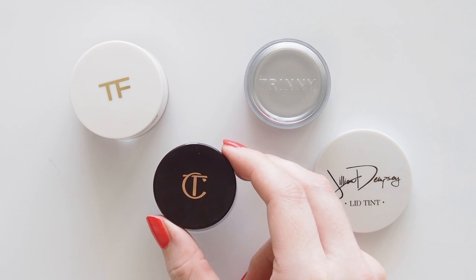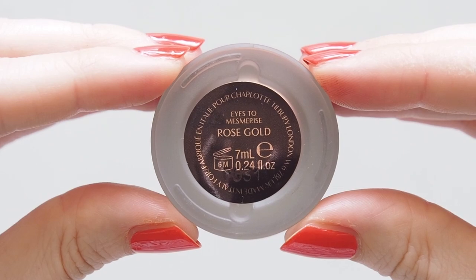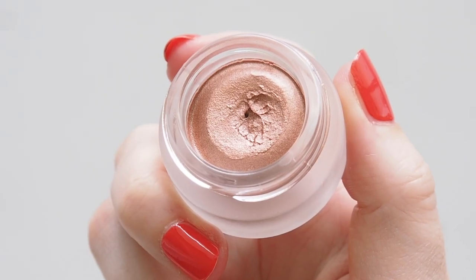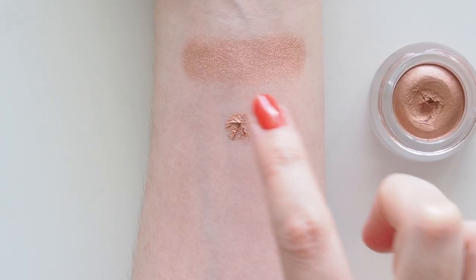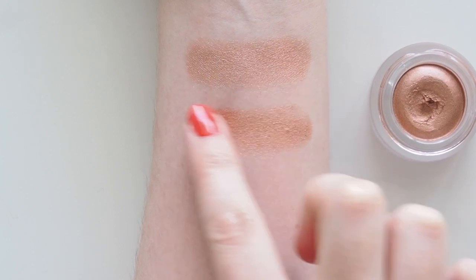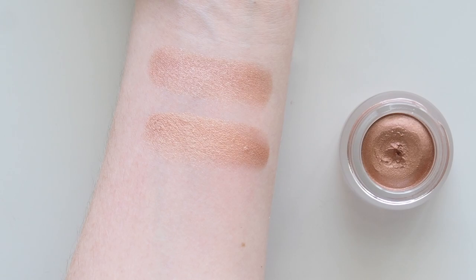Charlotte Tilbury's Eyes to Mesmerise pots popped up in Karima's video and Amanda Zedd's one-and-done shadow list. Rose Gold is my favourite shade from the range. I'm sure you're picking up on a peachy, pinky theme here if you're new to my channel, but they're the tones I love most and they work really well with my green eyes. This cream is so soft, so I pick up the tiniest dot on my finger, smudge it on and blend with a fluffy brush.